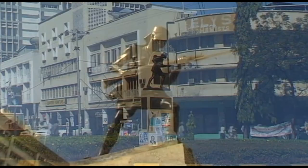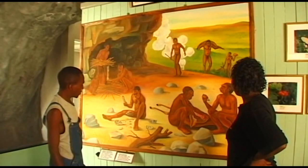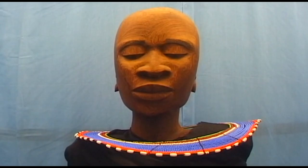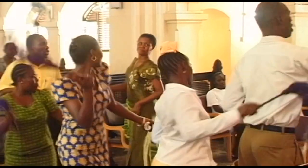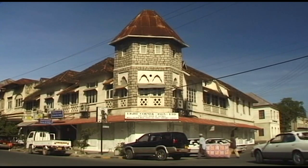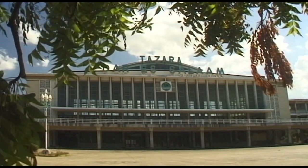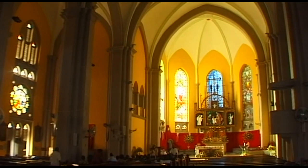Dar es Salaam's National Museum gives a fascinating insight into the history of the country and East Africa as a whole. The Lutheran Church dates back to more recent times. The city is also a Roman Catholic bishop's see. Numerous buildings that date back to 30 years of German colonial rule can still be seen and are situated in the historic centre of the city. St. Joseph's Cathedral is another Christian church that is important in the city's history and has become one of the main landmarks of Dar es Salaam.